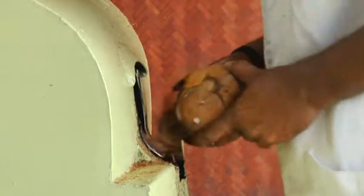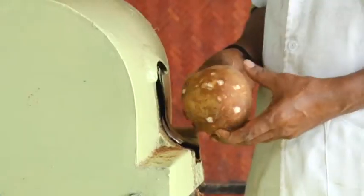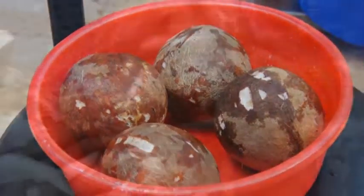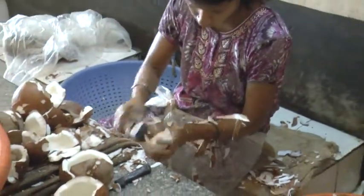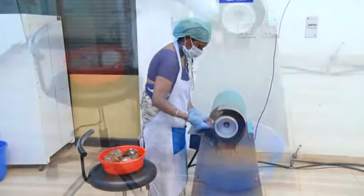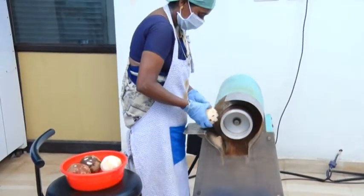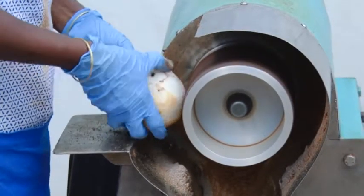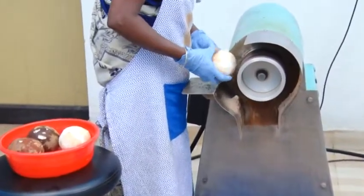The external brown covering of coconut kernel, called the testa, has to be removed for most high-value coconut products. Conventionally, a peeler is used to remove testa. However, the process is cumbersome and will result in loss of kernel. The testa removing machine makes the process easy and fast without any loss of kernel.